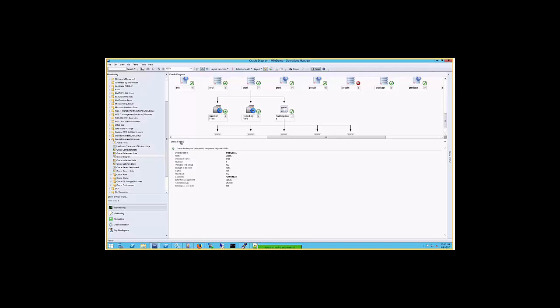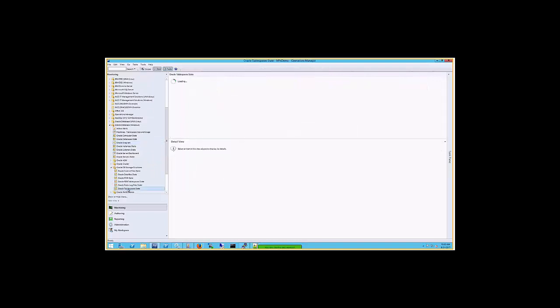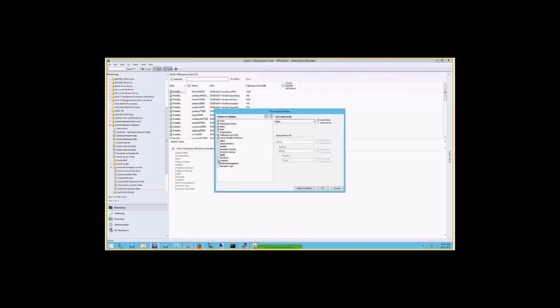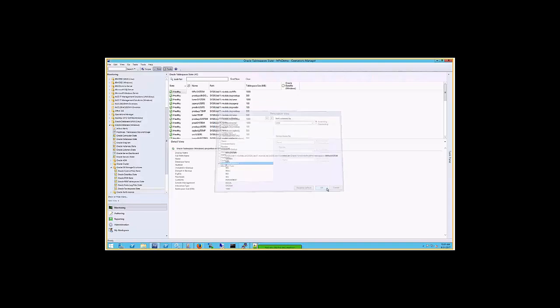This information can also be seen in the state views. If you'd like a better overview, you can go to the DB structures subfolder, then open all table spaces and see the sizes. You can also get an overview of what table spaces you have — for example, their extend management, whether it's auto extend or local extend — all the information in one view.